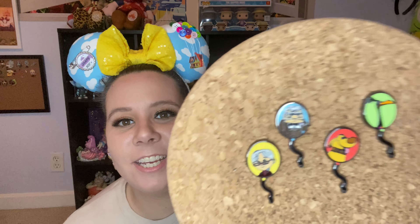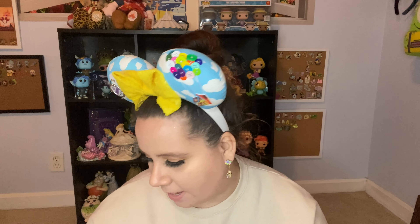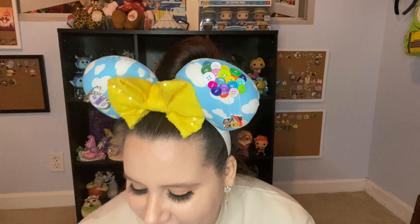Hey guys, welcome back to Wild Scrim in the Wilderness. Today I have for you a mystery pin unboxing. Welcome back! For my returning subscribers, I'm so happy to see you here. If you are new here, feel free to give this video a like and subscribe so you never miss any content. I do pretty much anything related to Disney — Funkos, unboxings, pin mail and hauls.